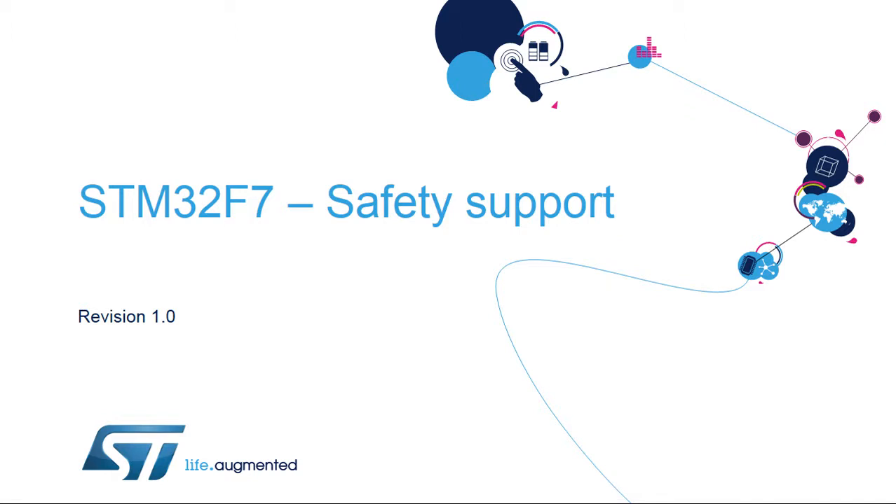Hello, and welcome to this presentation of the STM32F7 Safety Support. It covers the requirements for compliance with safety standards and how STMicroelectronics helps customers targeting safety for their projects.